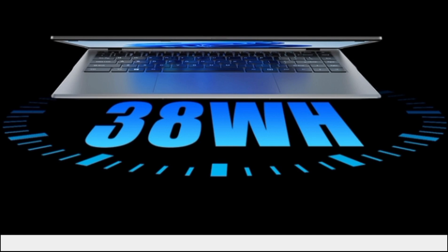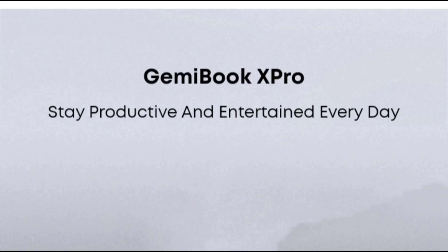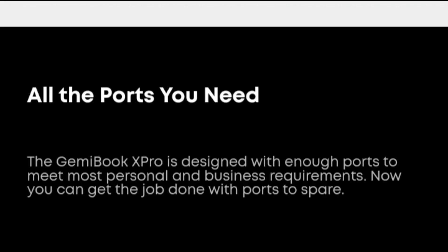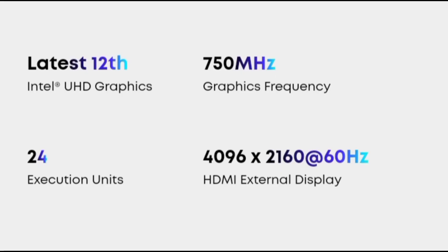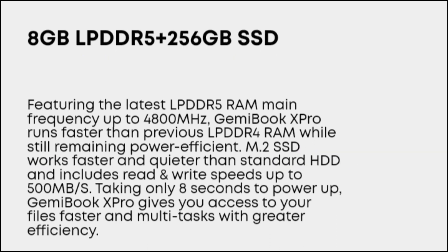Shortcoming: The keyboard has no backlight design. In terms of ease of use, the Gemibook X Pro has a groove to facilitate users to open the lid with one hand. Regarding fuselage design, supporting 180-degree opening and closing can apply to multiple scenarios, and the whole machine performs excellently in terms of weight.